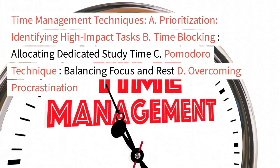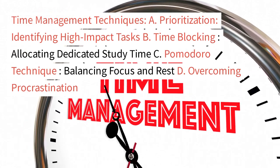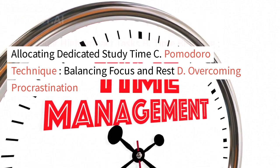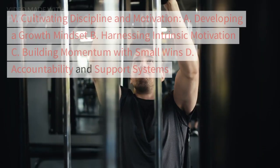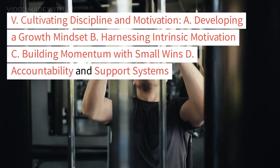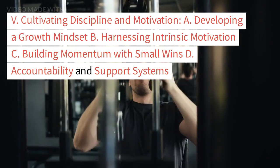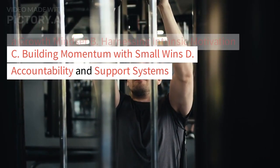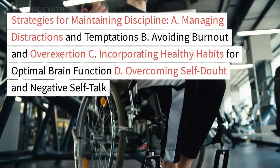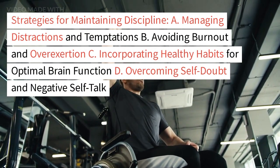Section 4: Time management techniques — prioritization and identifying high-impact tasks, time blocking to allocate dedicated study time, the Pomodoro technique for balancing focus and rest, and overcoming procrastination. Section 5: Cultivating discipline and motivation — developing a growth mindset, harnessing intrinsic motivation, and building momentum with small wins.